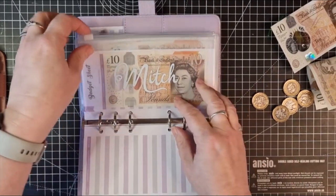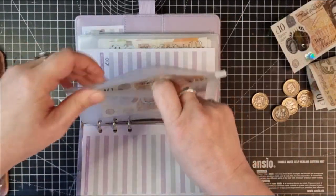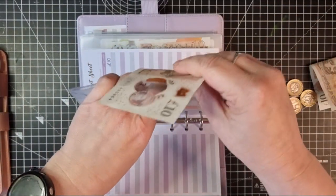Mitch's envelope is going to get ten pounds. He's only got ten in his at the moment so that puts him up to twenty.